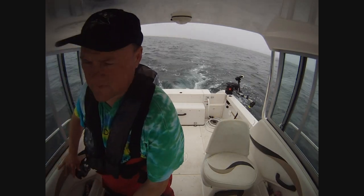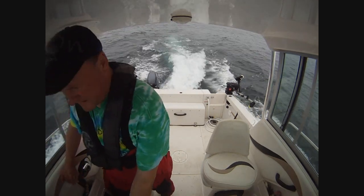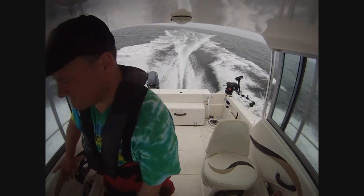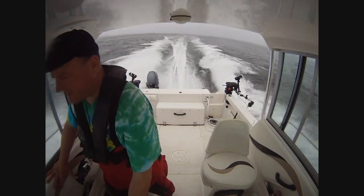All right, here we go. One thousand. Two thousand. On plane. Three thousand.